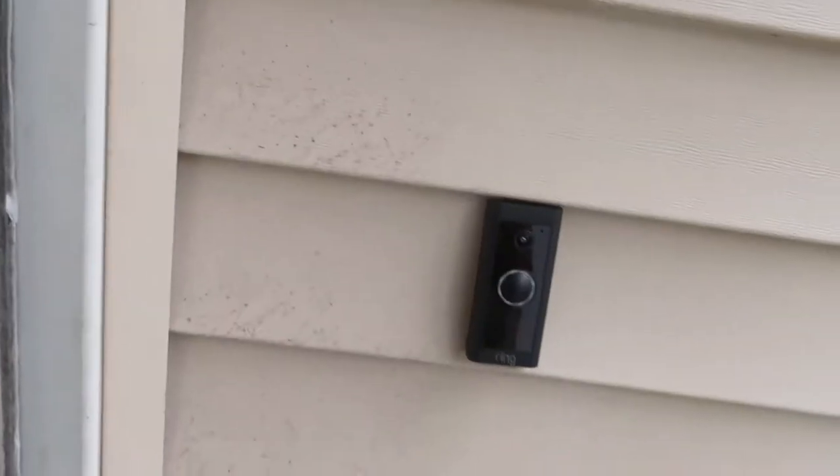We're showing you a house tour — our house! Let's get started. First, let me show you we have a little ring camera out front.